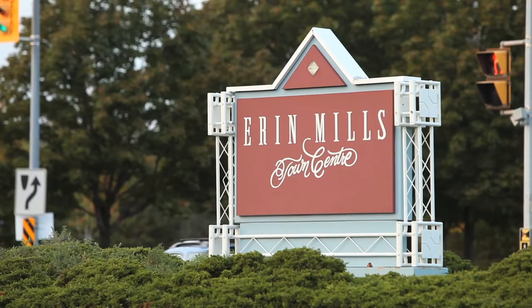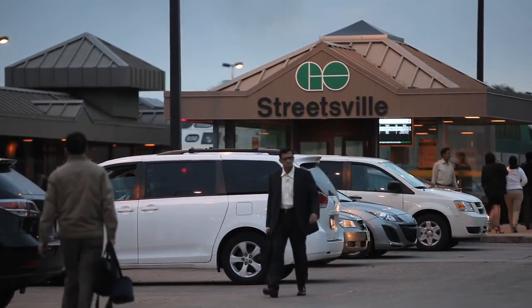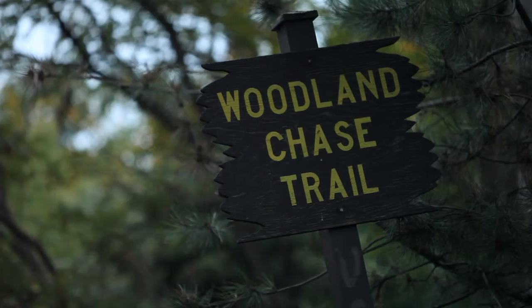Steps to Aaron Mills Shopping Centre, Credit Valley Hospital, public transit and parks within walking distance.